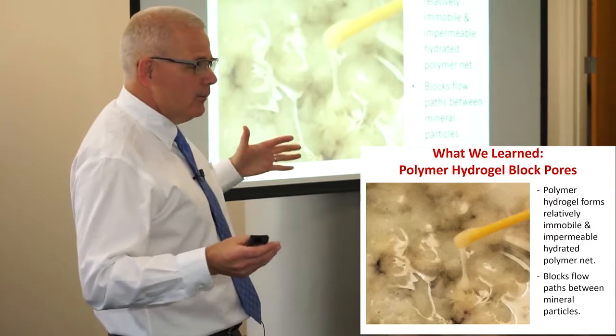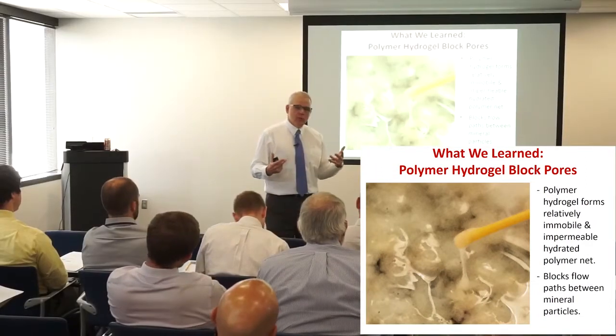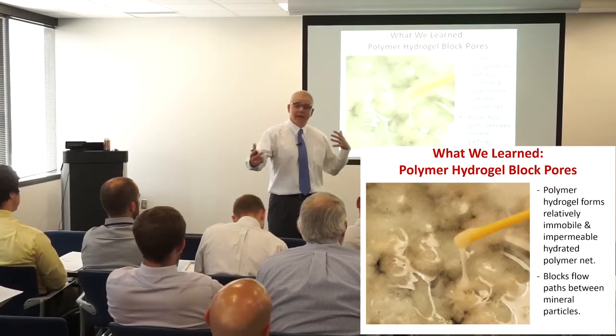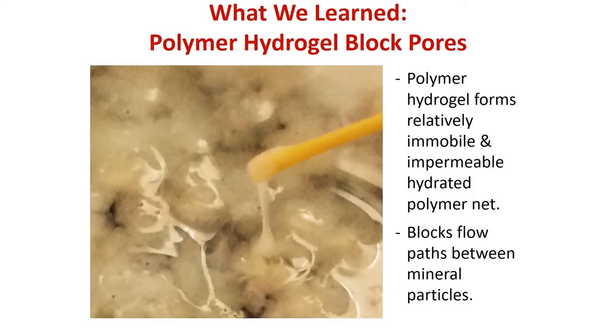It had nothing to do with swell. We put a polymer there and when it got associated with water, it just plugged all the pores. So you had bentonite in there and the polymer working together as a composite to fill all the pore spaces. And this is a hydrogel in itself.